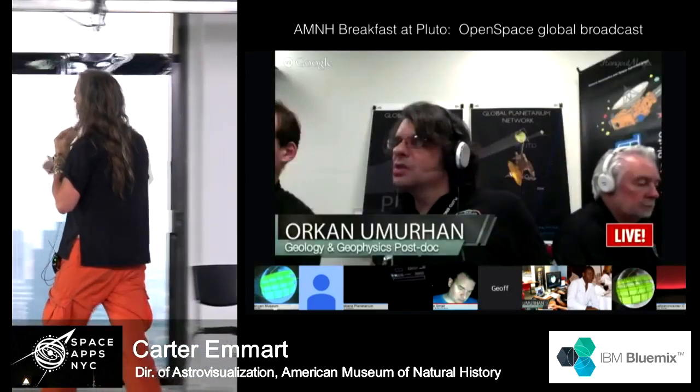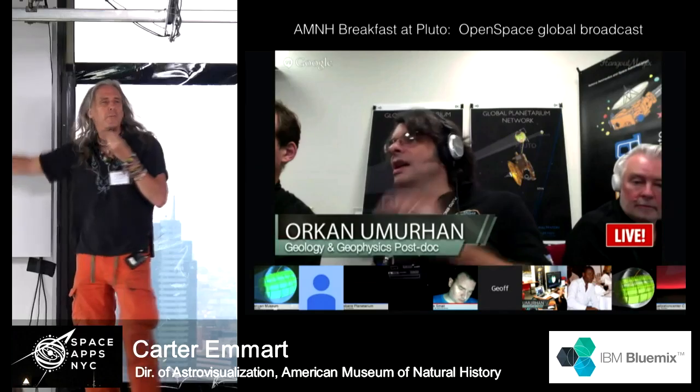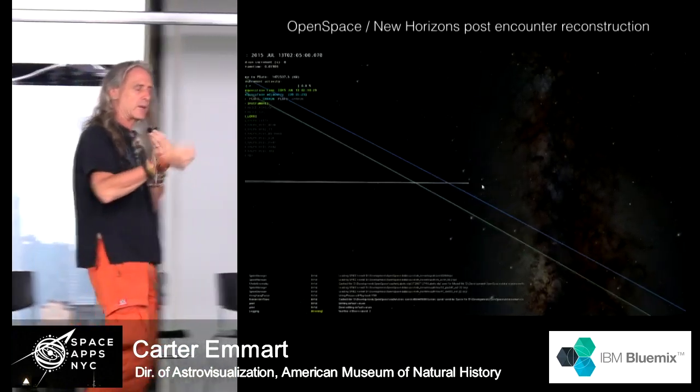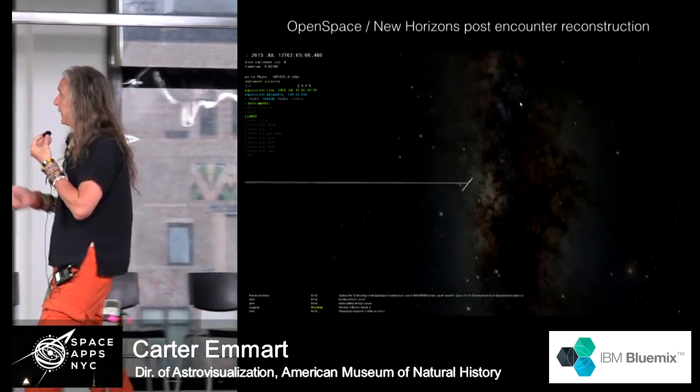Here we can see another mission scientist talking through this before the images are returned — telling you what is happening and the importance of the observations. In that is a lot of human planning. In this case, we're seeing a post-encounter reconstruction.